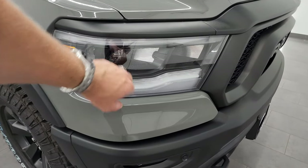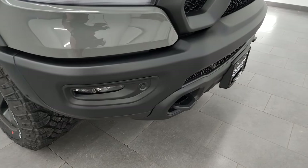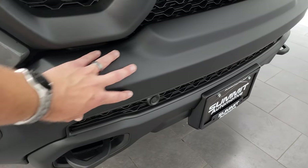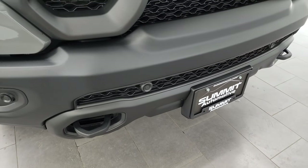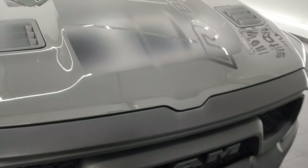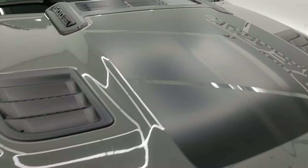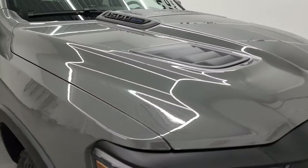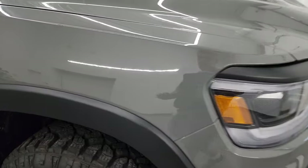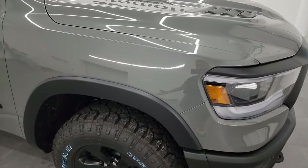First off, you'll notice that you get the LED headlights, the LED running lights, and the LED fog lamps. The Rebel package always comes with this kind of matte finish on the bumpers. You get the front bumper parking sensors on this one as well. There's a look at that Rebel hood decal — it's kind of an anti-glare decal too. Ceramic gray does not have any metal flake in it; it's just a flat gray but it looks really good and gives it kind of a stealthy feel.